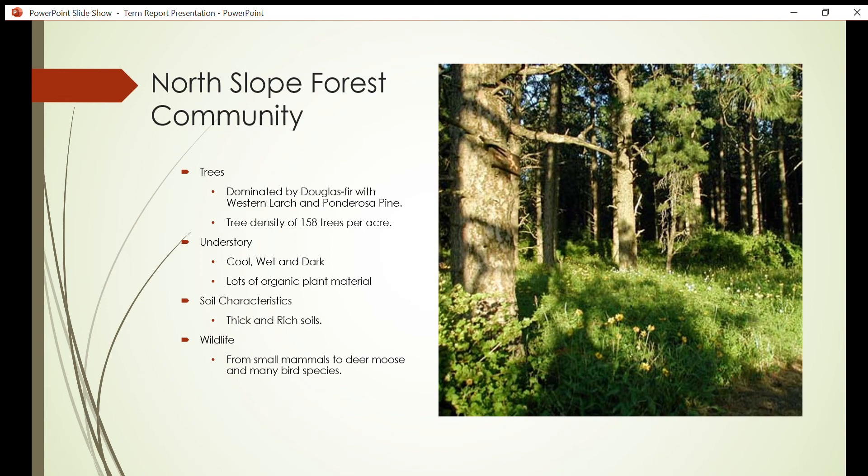Soil characteristics: due to the shaded region, the soil is cooler and contains more moisture than the south. Because of the shaded canopy, the soil experiences less leaching, which allows for an abundance of plants to take advantage of the rich, nitrogen-rich soils. More nitrogen in the soil allows for increased plant growth, as nitrogen is a key ingredient in the development of plants.